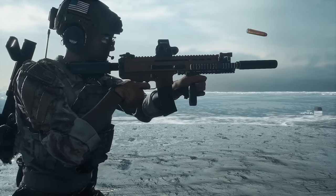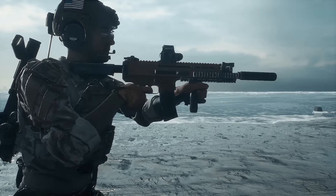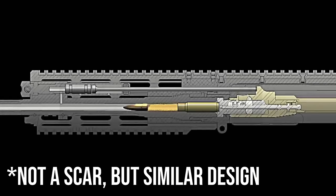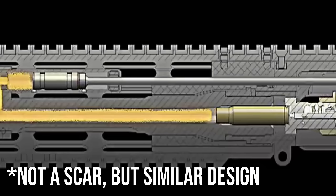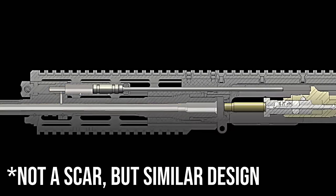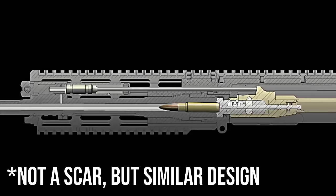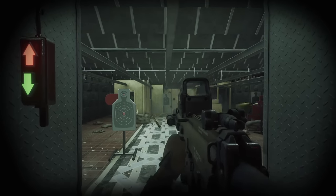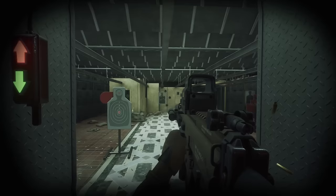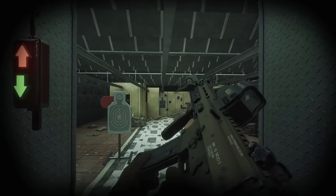In contrast, the SCAR uses a short-stroke gas piston system. Gas is also bled off from the fired round, but rather than just having a gas tube, the gas pushes on a piston located inside the gas tube. This piston, in turn, pushes back on the bolt carrier, cycling the gun and chambering the next round. Compared to direct impingement, very little gas reaches the action, meaning it stays cleaner for longer and makes the weapon more reliable.